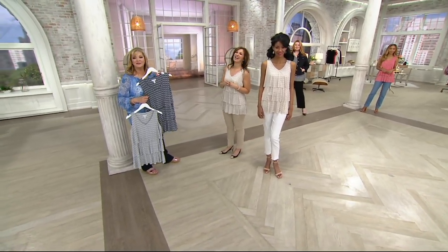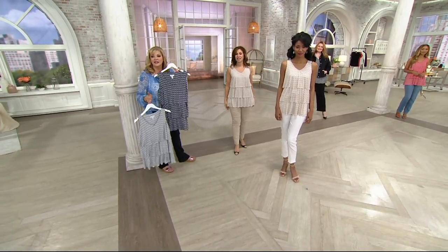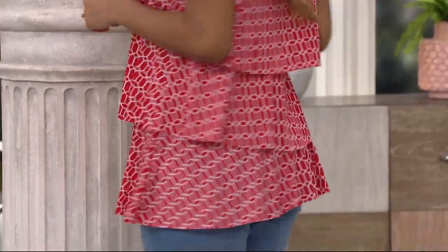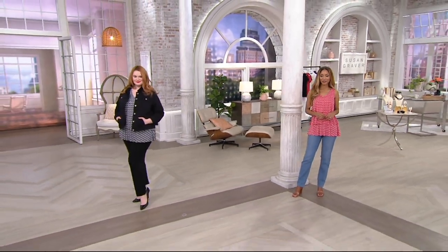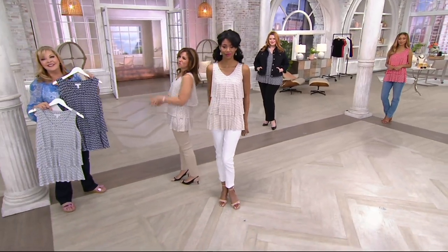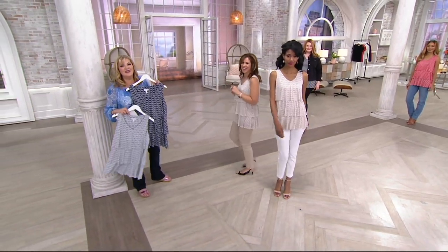'Great minds think alike! I ordered the red one and I'm going to call back and get the tan one.' Well, why not — you'll save an extra five dollars, Patty, and today's the day to do it. You'll wear this in Florida but you'll wear it in Minnesota too with your cardigans and sweaters. Happy travels, Patty — love you!